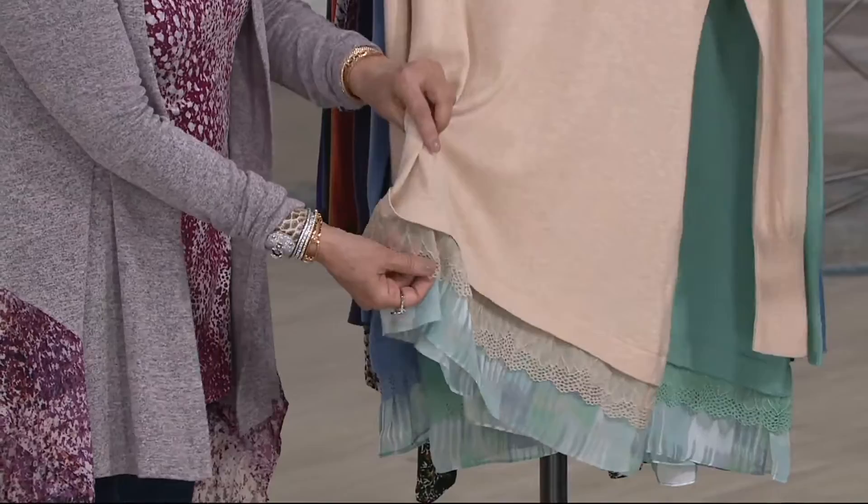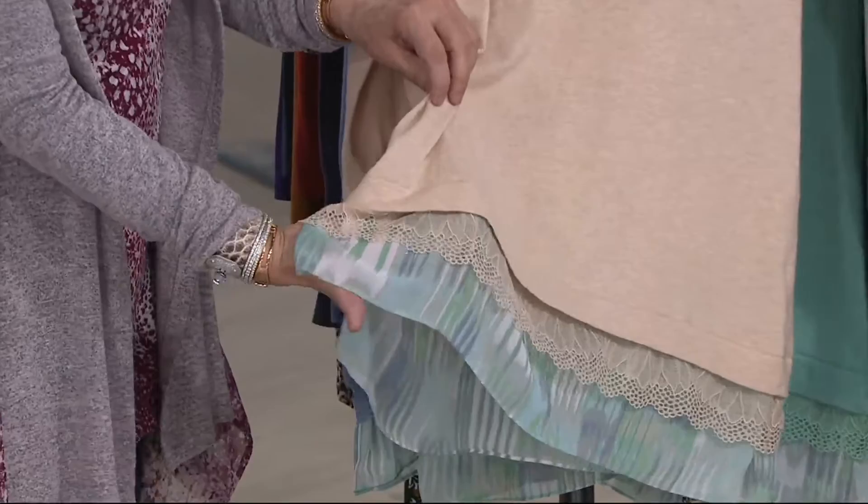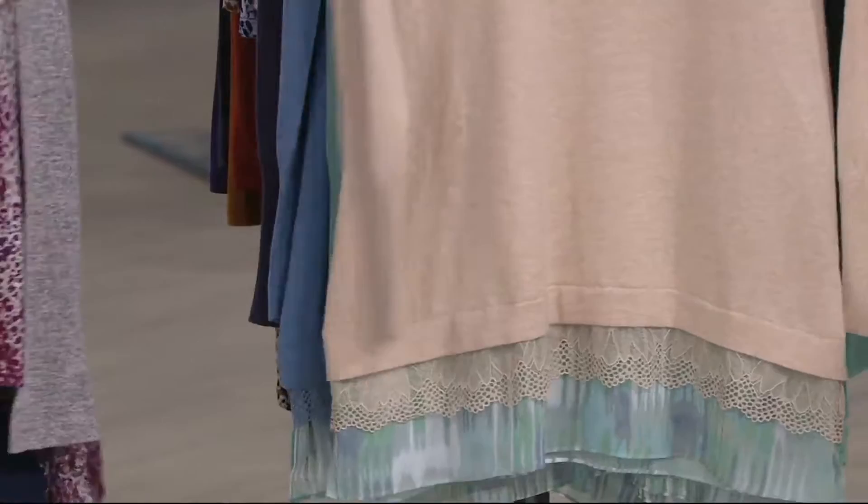The only gal here who does cotton cashmere is Lori Goldstein. She does it like no other, with details to boot. A favorite, favorite sweater — this should just be called a favorite show.